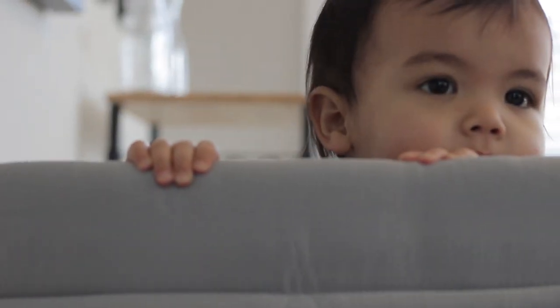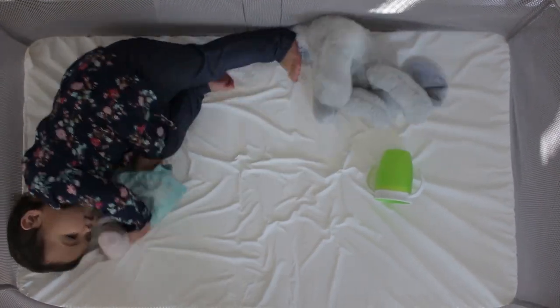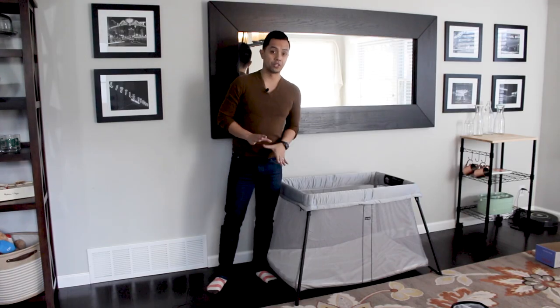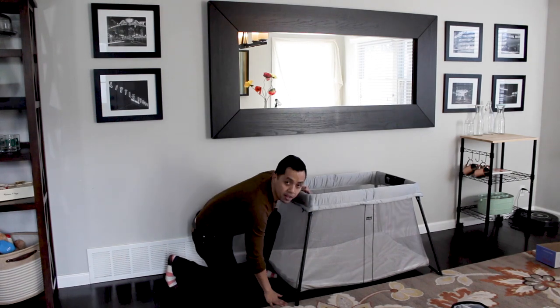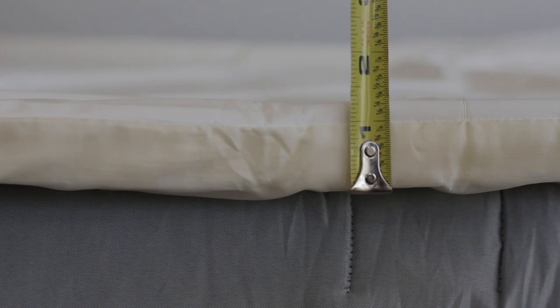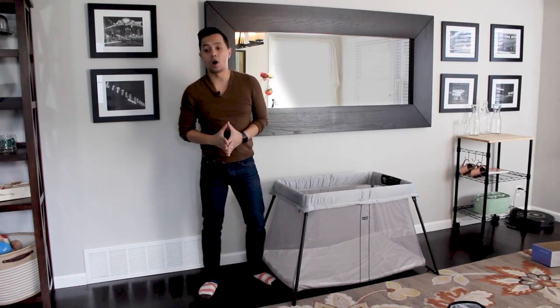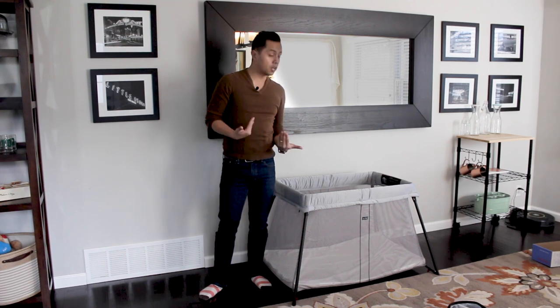The Baby Bjorn travel crib is suitable for children from infancy all the way up to three years old. For reference, Charlotte is 19 months old and about 32 inches tall. It's worth noting that the travel crib mattress is essentially on the ground, and the mattress isn't necessarily the softest out there. With sheets or a blanket on the mattress, baby should still be very comfortable, but if being close to the ground is a non-starter for you, you should probably start looking at different options.